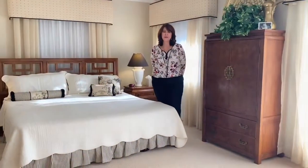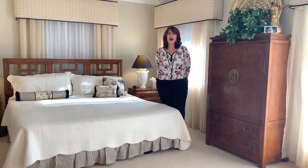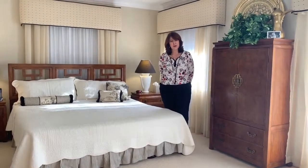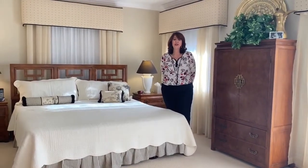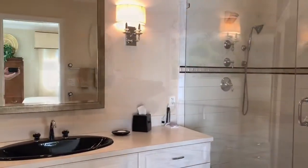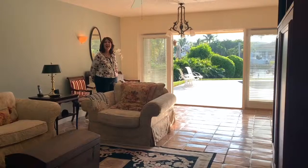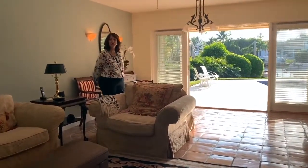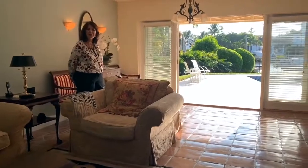I'm standing in this traditional and very expansive master bedroom at 144 East Sunrise Avenue. We have French doors leading out to the patio and pool area, which are on the waterfront. One of the highlights of this beautiful home is that you have water views and pool views from all the social areas and the master bedroom.